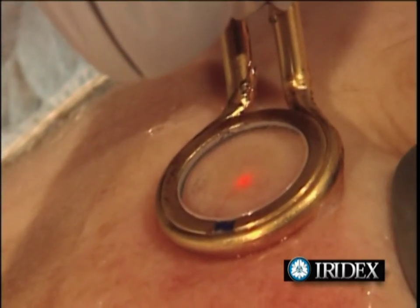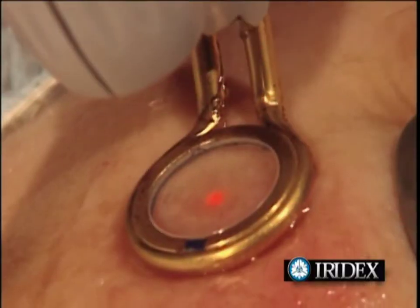Ask your physician to tell you more about how laser treatments for your facial veins might be right for you.